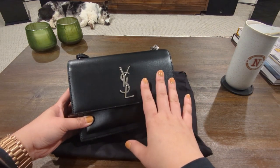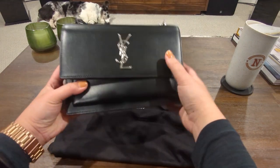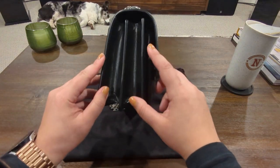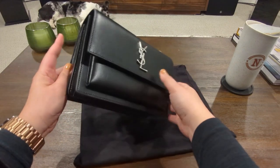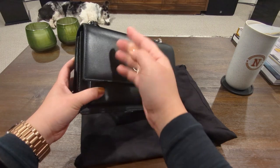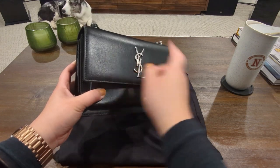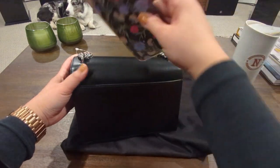There's a reason YSL still sells this bag on their website — it's a very classic looking bag. You've got the YSL logo, it's very structured. It's an accordion-style bag, so if you fill it up it might stretch a little bit. The leather is smooth but not completely smooth like box calf — there's still some leather character to it.